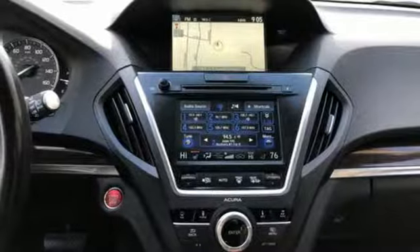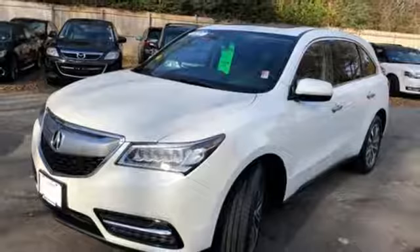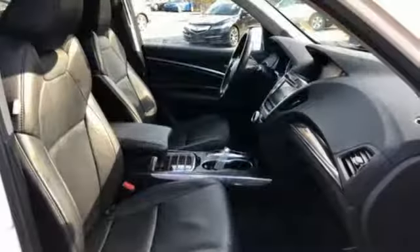Bluetooth wireless audio streaming, tire fill assistant, dual zone climate control, auto tilt away steering column, and power tilt down heated mirrors.